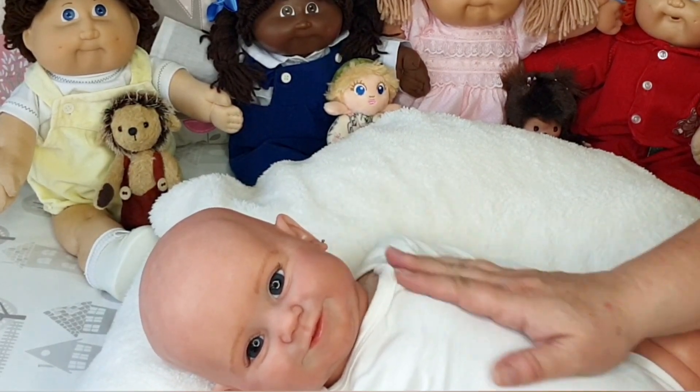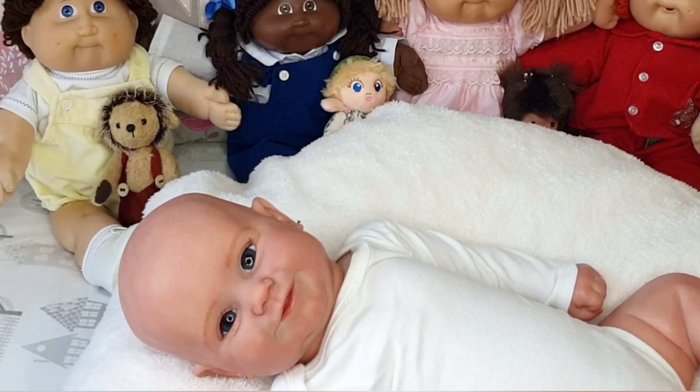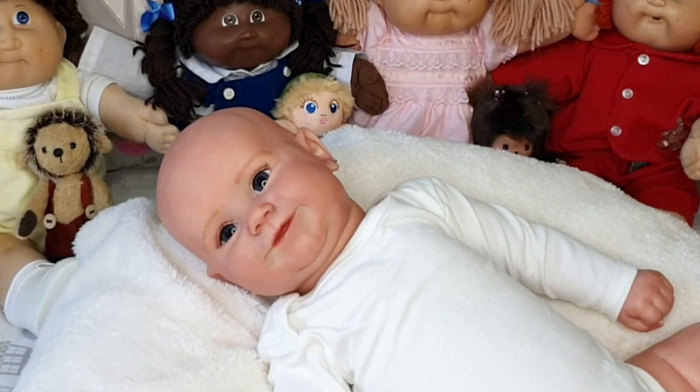I'm going to have to get Bonnie a little short-sleeve onesie — she can't be in this long-sleeve onesie in the middle of summer.